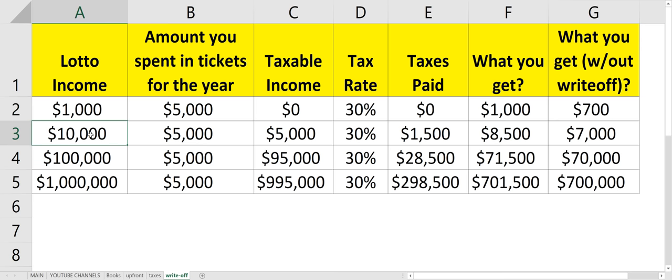And if you won $10,000 and you were able to prove that you spent $5,000 in scratch-off tickets, then you can reduce your taxable income down to $5,000. So you'd only pay taxes on that $5,000 — at 30%, that's $1,500. You would get $8,500 from that $10,000 win, as opposed to $7,000 if you didn't write anything off.